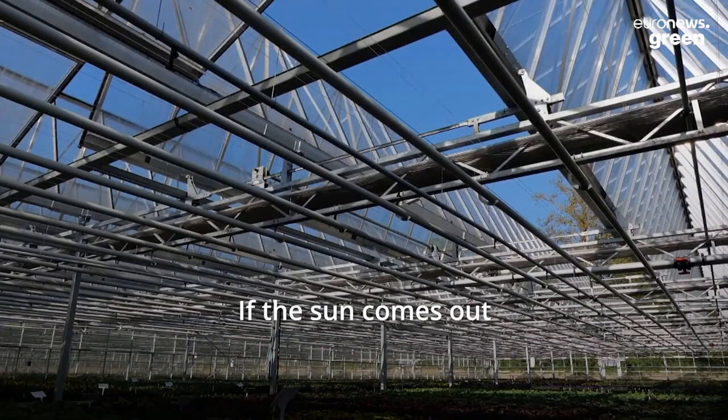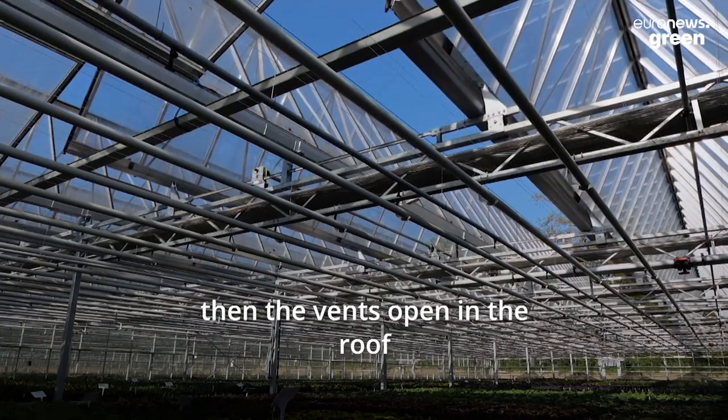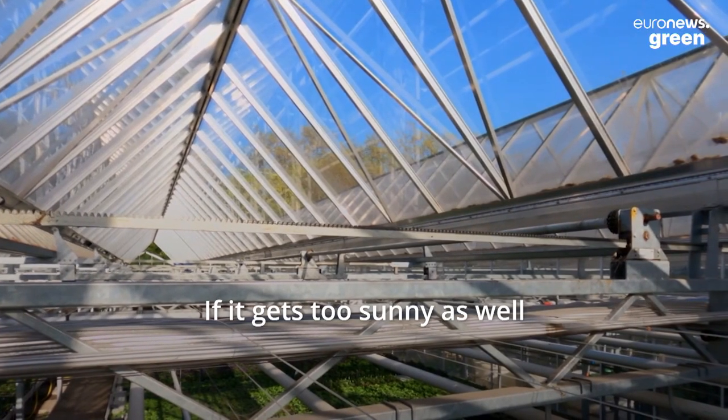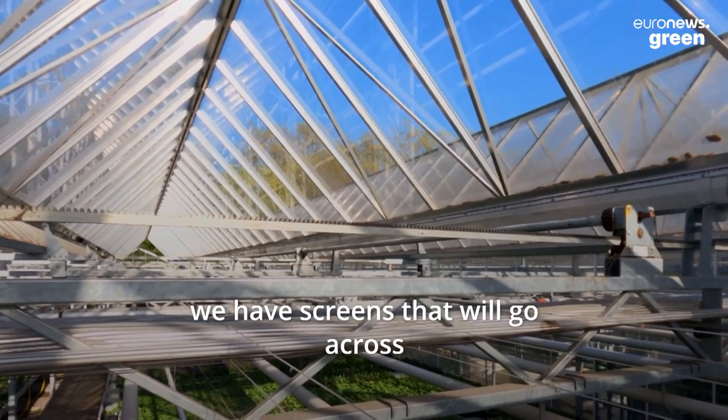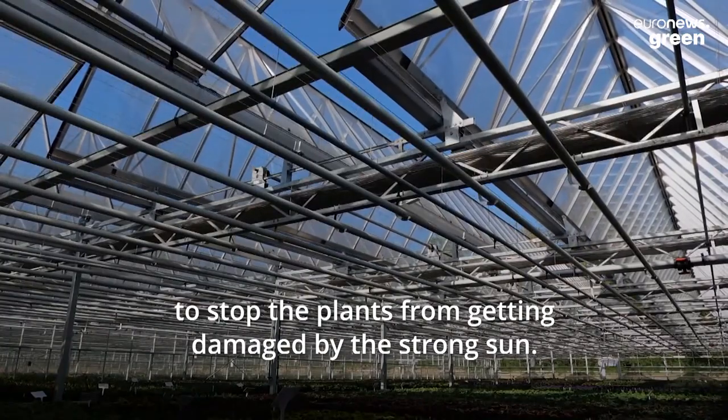If the sun comes out and the temperature rises in the glass houses then the vents open in the roof and that drops the temperature. If it gets too sunny we also have screens that will go across to stop the plants from getting damaged by the strong sun.